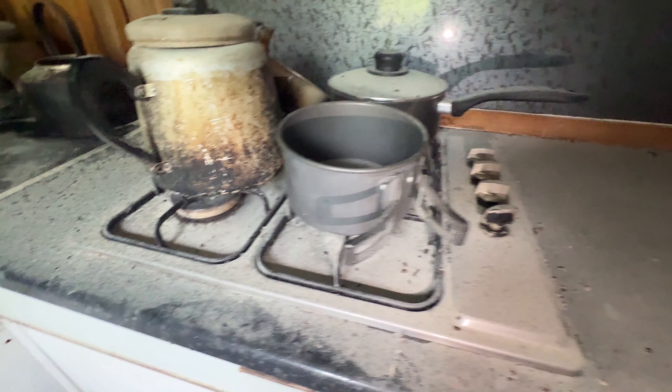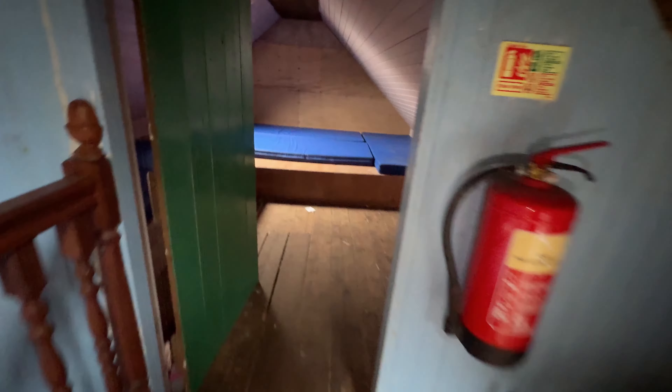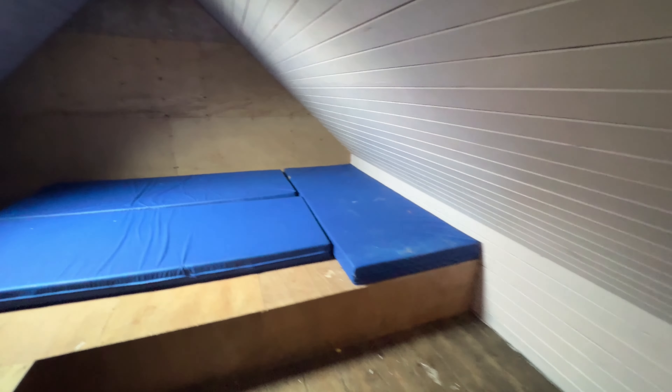There's a kettle, but looking at it, it looks like it hasn't been used for a very long time. Let's go upstairs — some wooden stairs. There are spare mattresses up here. It seems to be a bit littered, but there's nice natural sunshine. There's another room here too — looks like an attic.